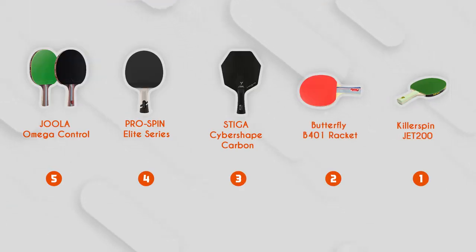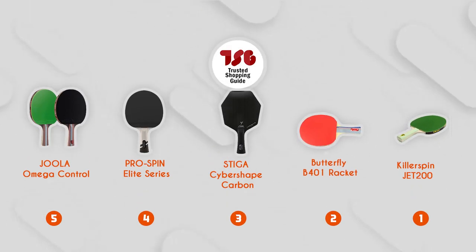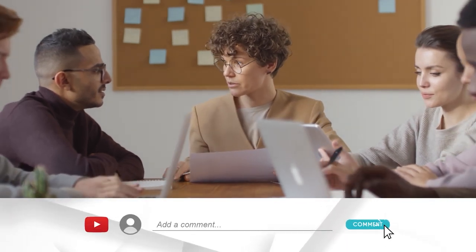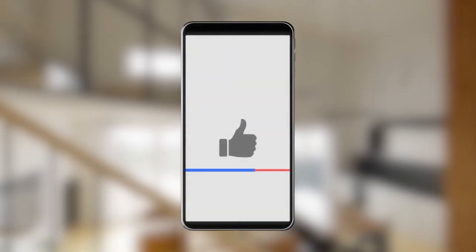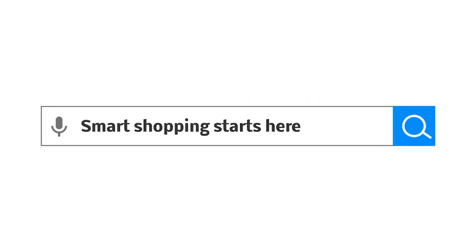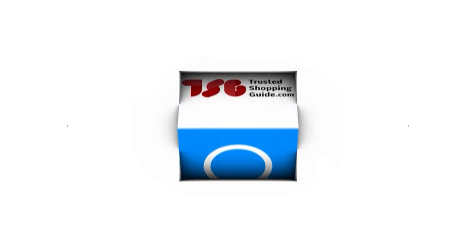And there you have it, folks — our best ping pong rackets, which got our team at TrustedShoppingGuide.com excited this year. If you have any contenders for our next ping pong racket roundup that you would like our team to test, do drop them in the comments section below and we'll be sure to assess them for our next update. If you liked this video and it helped you in any way, please give it a like and hit the subscribe button so you can stay connected and updated with all of our research into everything that makes our lifestyles great. We look forward to seeing you at TrustedShoppingGuide.com again soon.